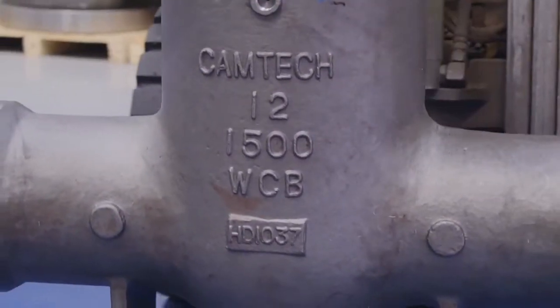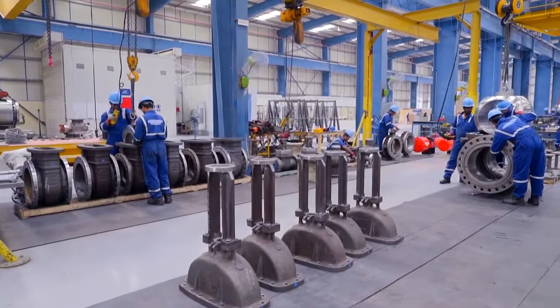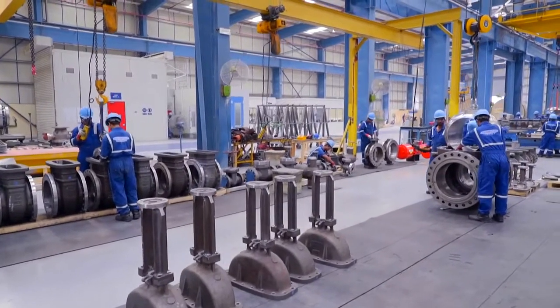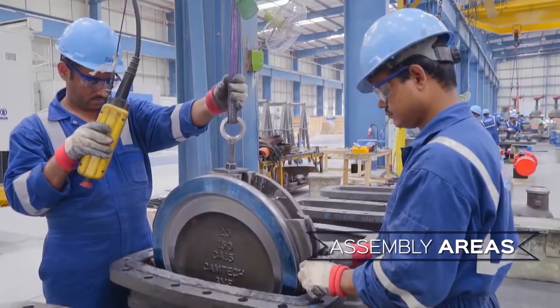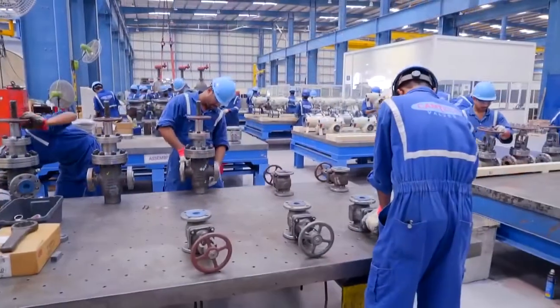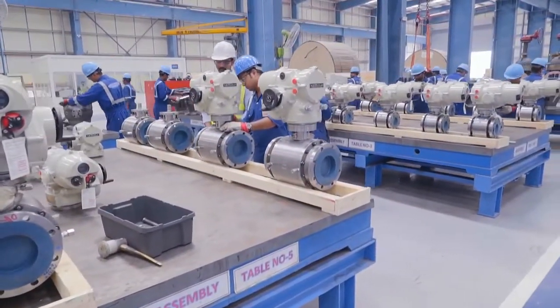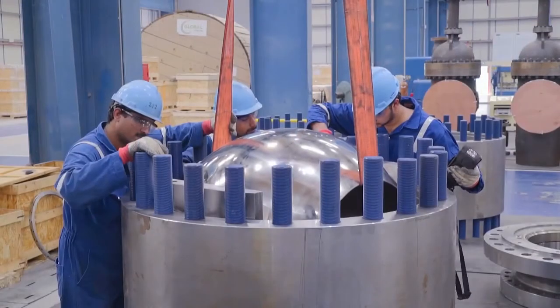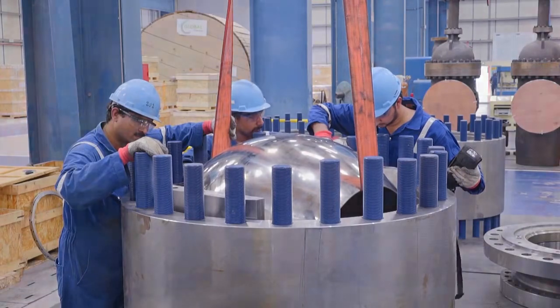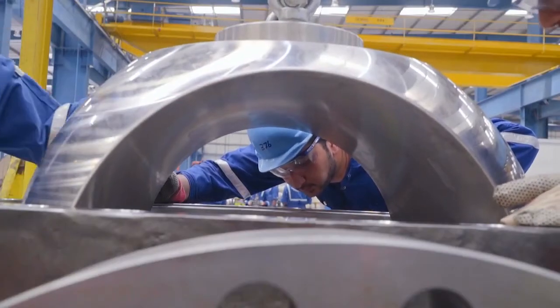Subsequent to machining and quality control inspections at all stages, which include visual and dimensional checks, the various components that eventually form the valves are routed for assembly. Numerous assembly tables and a large space for higher sized valves make up the assembly center. The assembly takes place in a dust free environment under the supervision of production engineers and quality control inspectors. All components are thoroughly cleaned and assembled as per drawing, bill of material and ITP by Camtec's team of well trained and qualified technicians. The assembled valves are given unique valve serial numbers for easy identification and traceability.